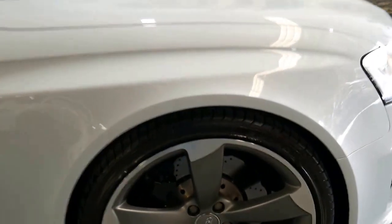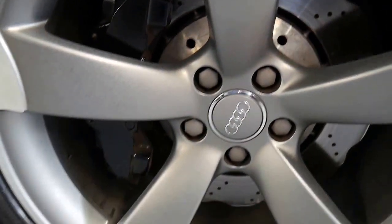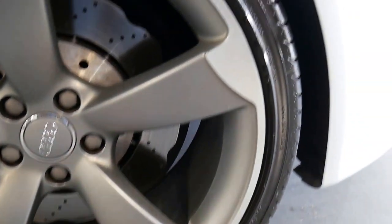But even on the video you can see that the wheels all look like new. The brakes, the tyres — all in excellent condition.